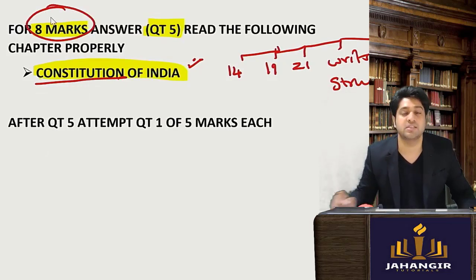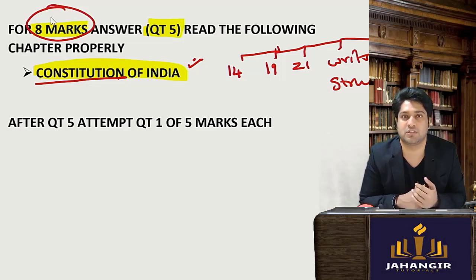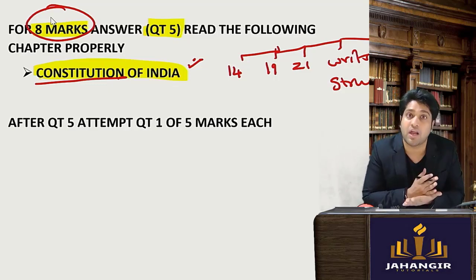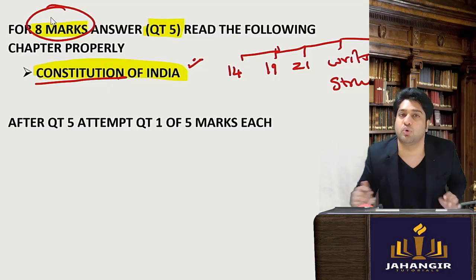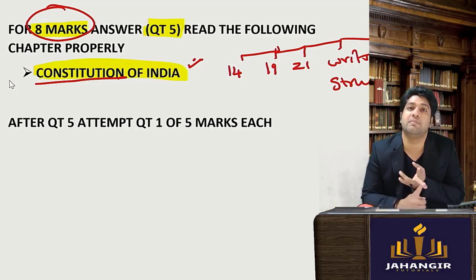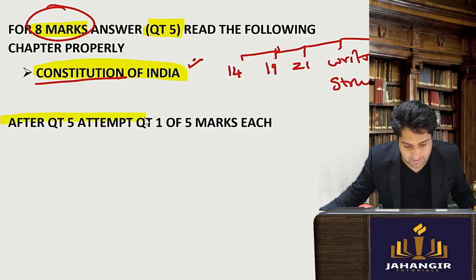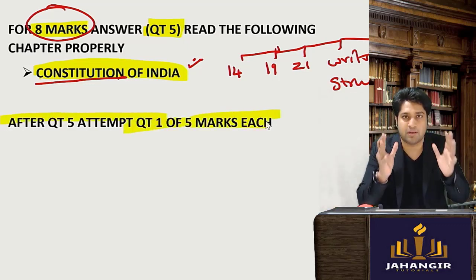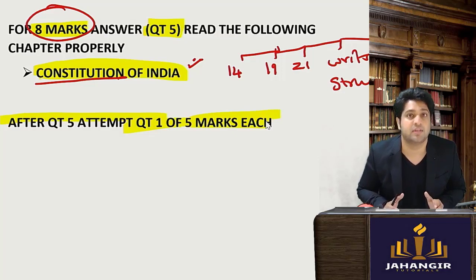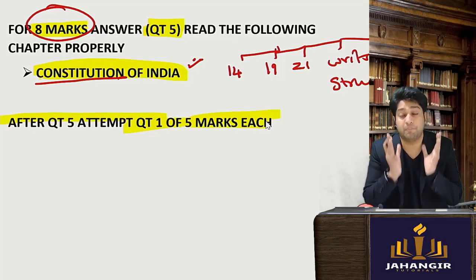The other way to target is to read the Category A chapters, which you can find if you search for chapter-wise weightage. I have a lecture on that. Start reading all Category A chapters after 12 p.m. — you have a good two to two-and-a-half hours to complete those. Start with those chapters so you remember the wordings and can attempt the answers properly. After question number five, attempt question number one, which is the five-mark section. Try to memorize all the Grade A chapters after 12.